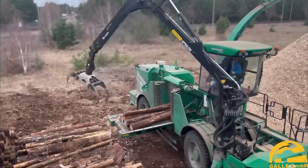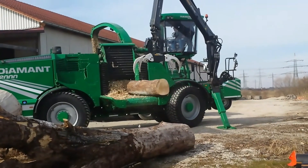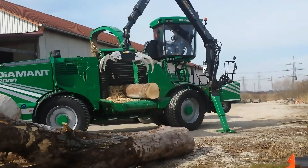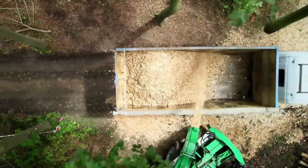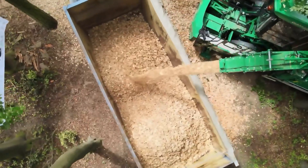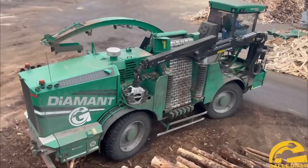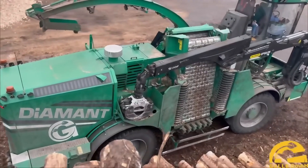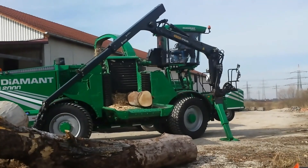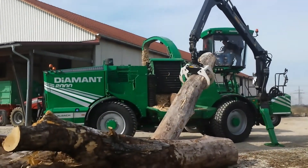Described as one of the most powerful all-terrain self-propelled wood chippers, this German-made equipment boasts impressive features. With a mighty 790 horsepower engine, this chipper can reach speeds of up to 80 kilometers per hour. Its performance is top of the line, capable of churning out up to 500 cubic meters of wood chips per hour, ranging in size from 15 to 60 millimeters. The driver's cab offers maximum comfort with heating, air conditioning, and the convenience of being able to be raised and rotated.